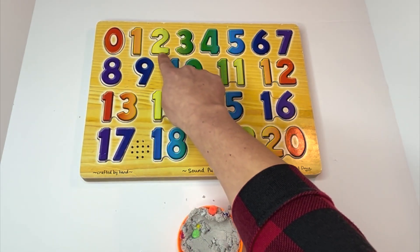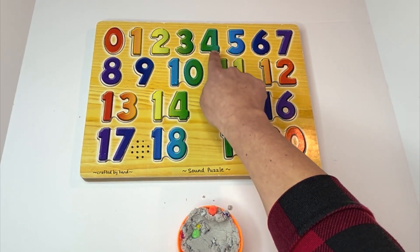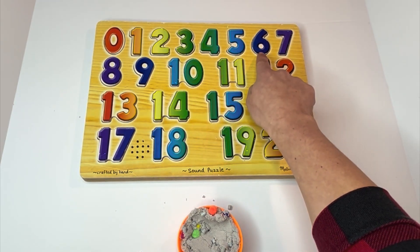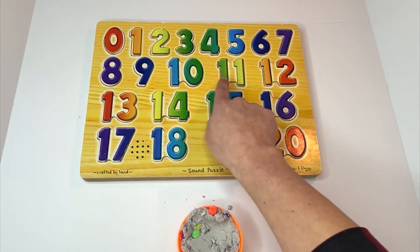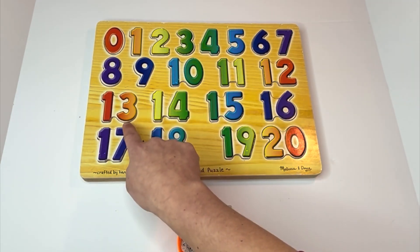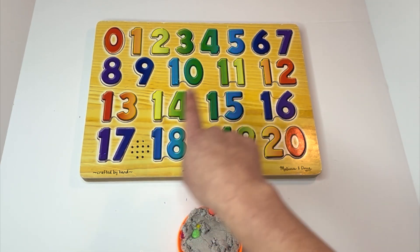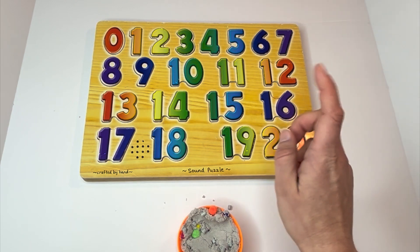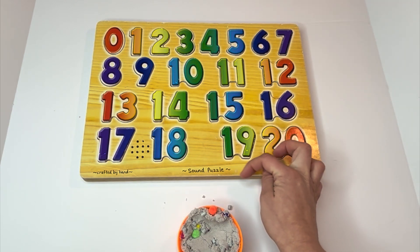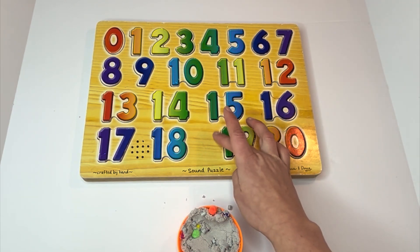One, two, three, four, five, six, seven, eight, nine, ten, eleven, twelve, thirteen, fourteen, fifteen, sixteen, seventeen, eighteen, nineteen, twenty. Way to go, learners. See you next time. Bye!